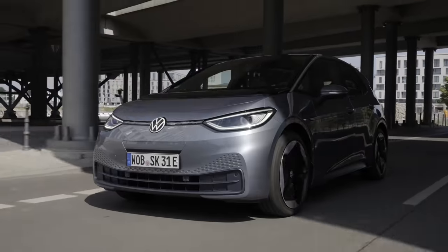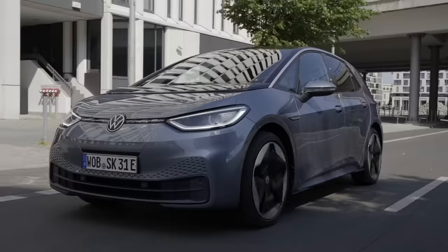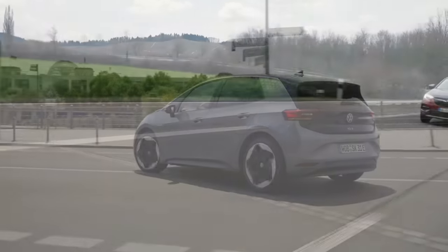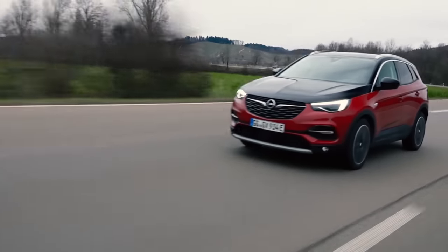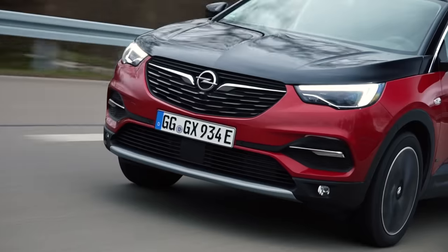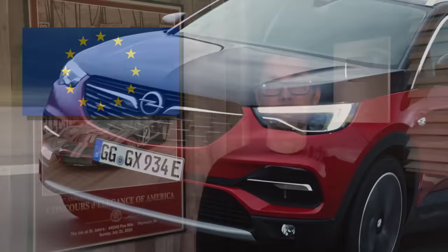Car makers in Europe had a strong month in February. Sales were up 10%, falling just under a million units. More than 131,000 BEVs were sold, also a 10% gain. But hybrids were even more popular, with 287,000 sales — a gain of 24%. Plug-in hybrid sales were also up 12%. The Volkswagen Group, Stellantis, and Renault were the top three automakers in February.